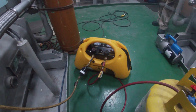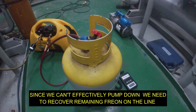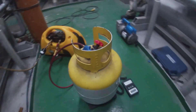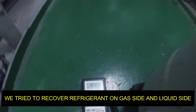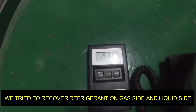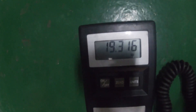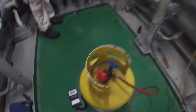We have the recovery machine to bring the refrigerant inside. At the moment, you can see we are taking on the gas side. It started at 18 and now 19 is coming up. So it's good that we are able to pick up something to save the refrigerant.